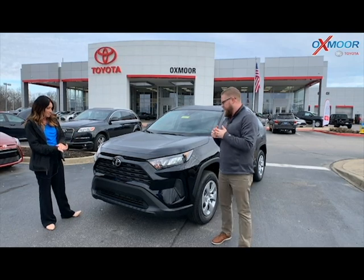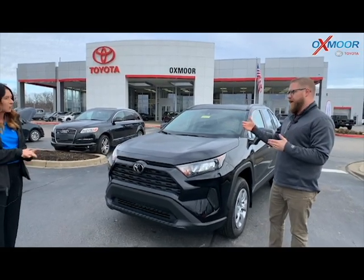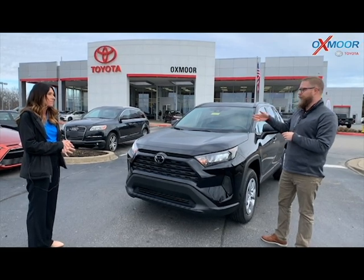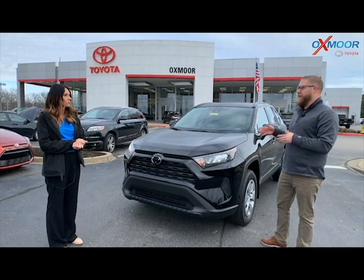So this was redesigned in 2019 — this is the 2020 model. Specifically on this one right now, this is the LE front wheel drive, and there's a lease special on this one. It's a great buy right now, a great time to get one of these, and it's got all kinds of cool updates.